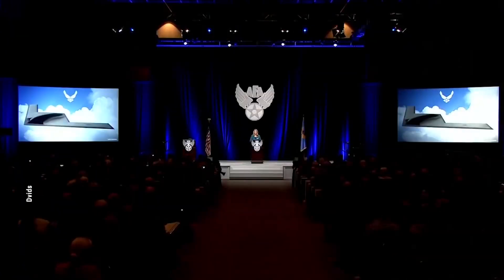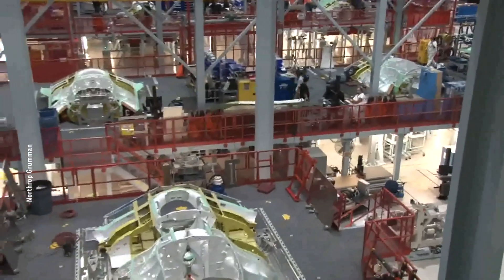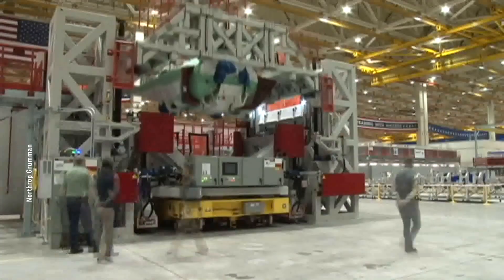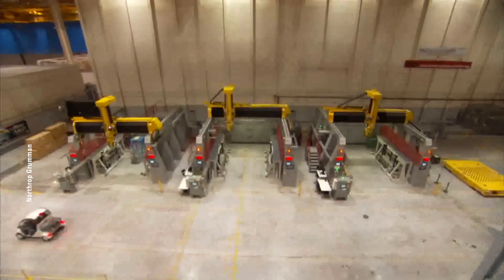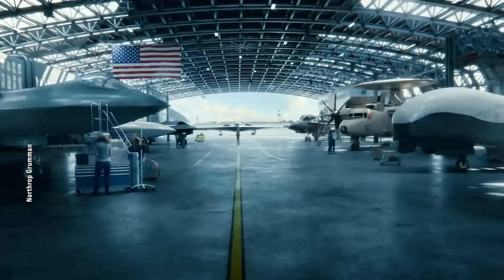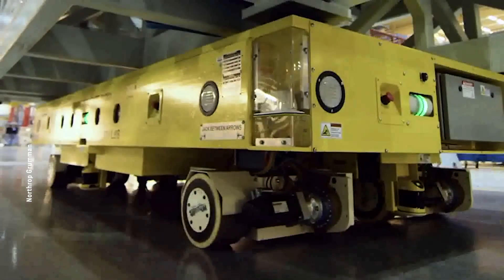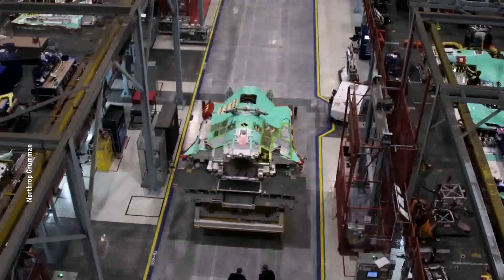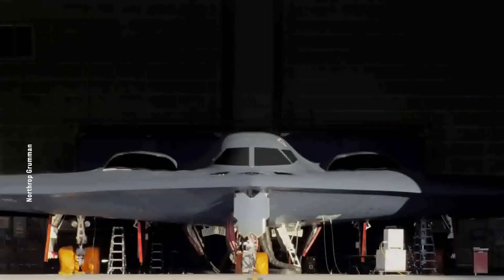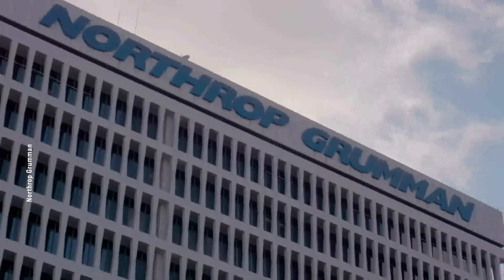Northrop Grumman recently revealed an anticipated loss of nearly $1.2 billion due to the B-21 stealth bomber's production plan. Despite the financial hit expected for the first five batches, the company believes that with continued production and increased output throughout the entire production cycle, overall revenue will be substantial. On January 25th, Northrop Grumman released a statement that the B-21 project incurred approximately $1.56 billion in pre-tax expenses, resulting in a net loss of $1.17 billion after offsetting expenses. The primary reasons are higher-than-expected inflation and other factors in the production chain.